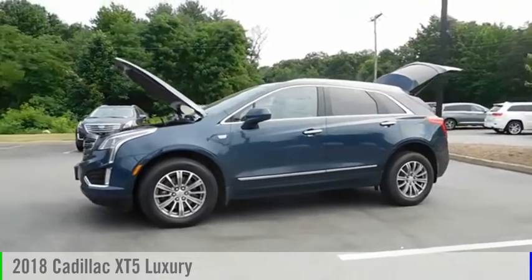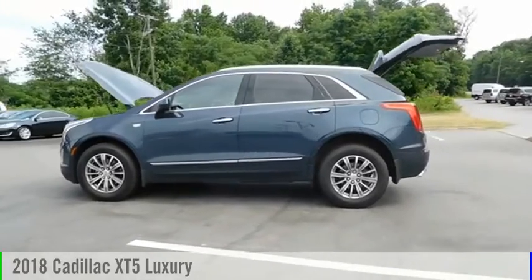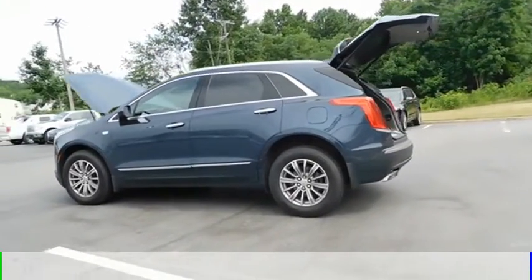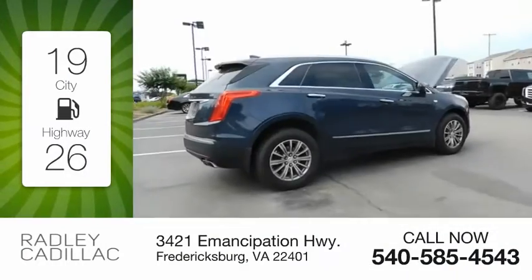Take a ride in the 2018 Cadillac XT5. This vehicle is powered by a front-wheel drive, six-cylinder, 3.6-liter engine. Great fuel efficiency saves you money by requiring fewer trips to the gas station.